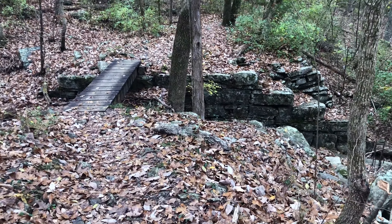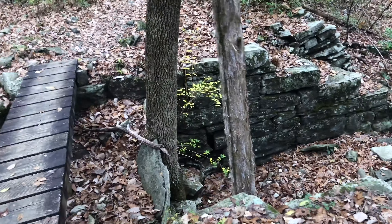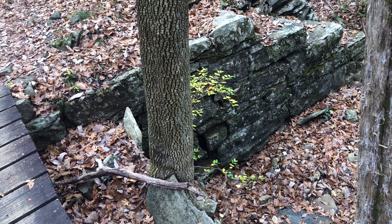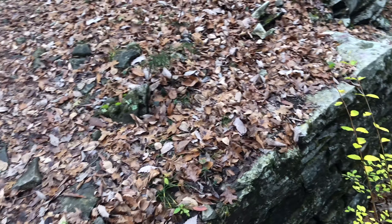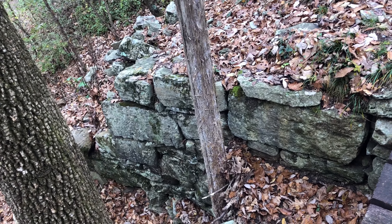Here we are at another nice footbridge and another nice bit of stonework from the original train bridge — very cool. A lot of work to move those blocks around; those are pretty big blocks.